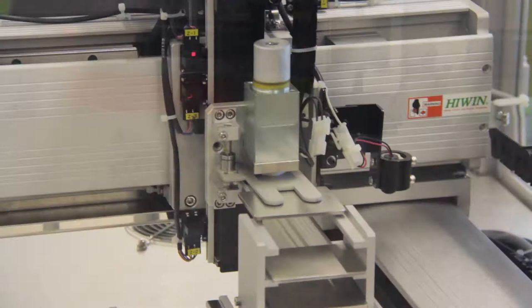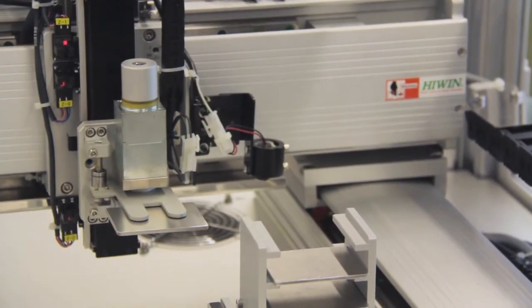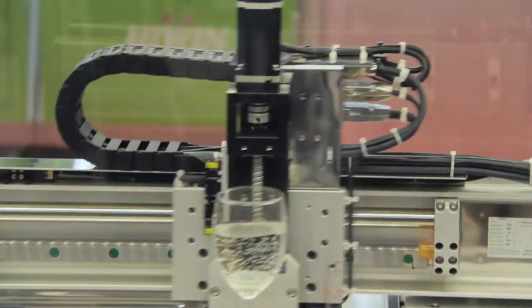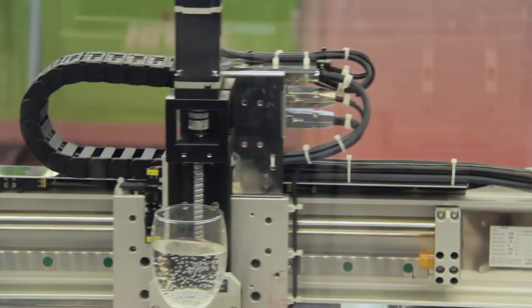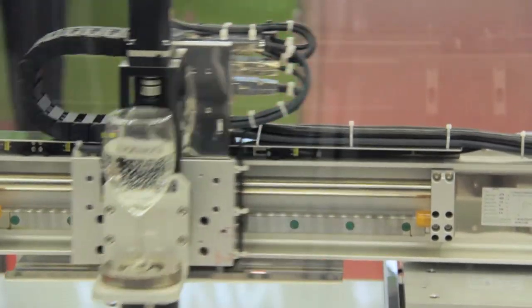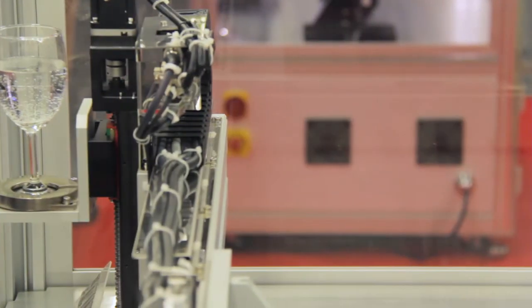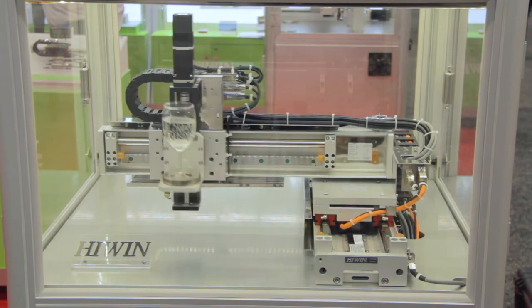Basically what Highwind does is build automation to the specific needs of our customers. As an example, this multi-axis system incorporates our linear guideways, our linear motors, and some of our drive and controller technology to provide very complex motion profiles that you don't typically see in controlling accelerations and decelerations.